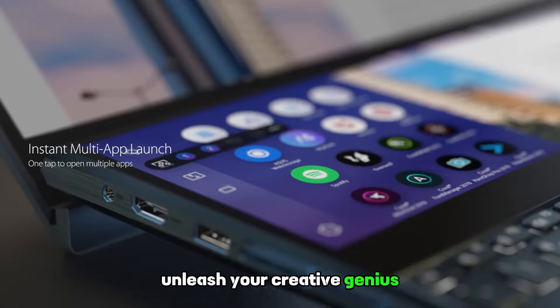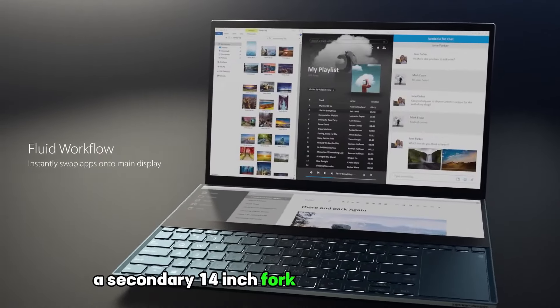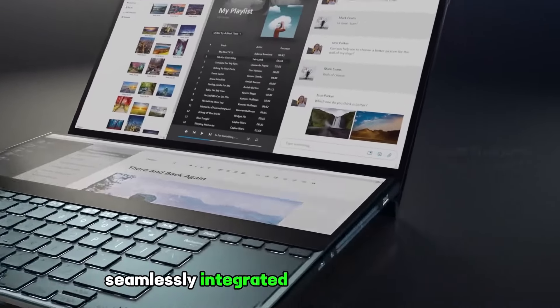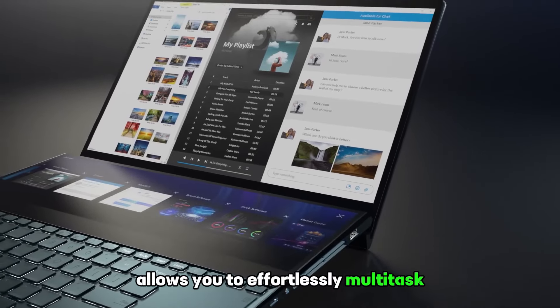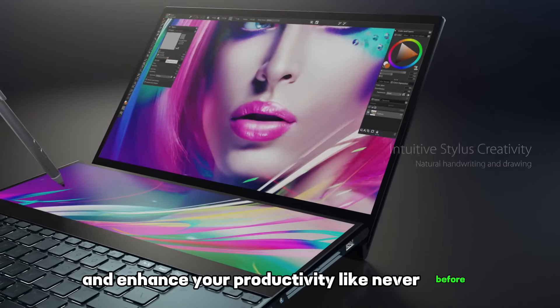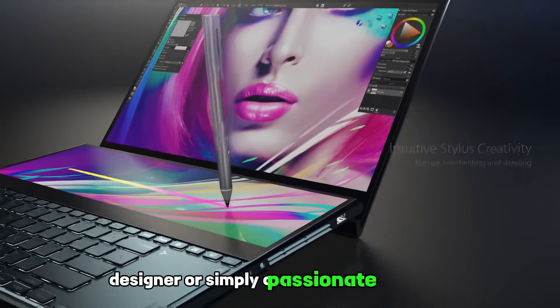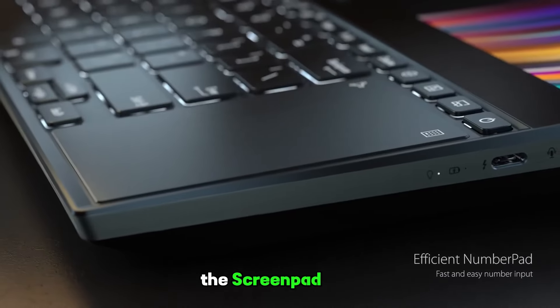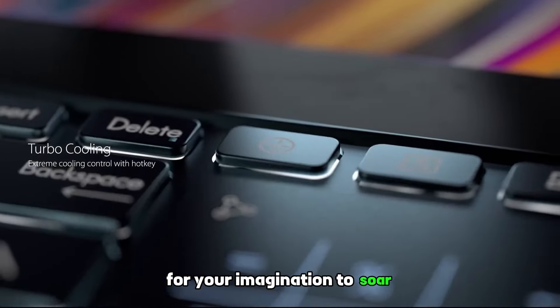Unleash your creative genius with the revolutionary ScreenPad Plus, a secondary 14-inch touchscreen display seamlessly integrated above the keyboard. This game-changing innovation allows you to effortlessly multitask and enhance your productivity like never before. Whether you're a content creator, designer, or simply a passionate individual, the ScreenPad Plus elevates your workflow to new heights, providing endless possibilities for your imagination.